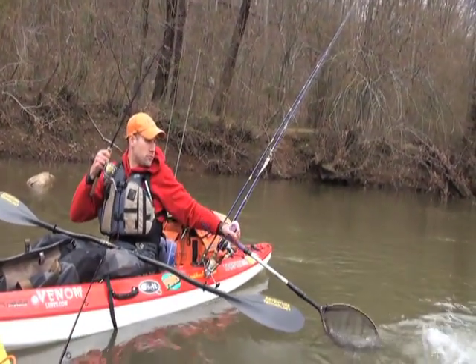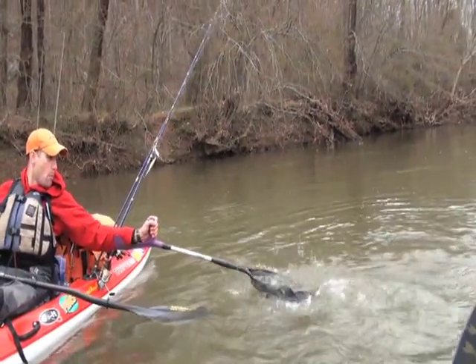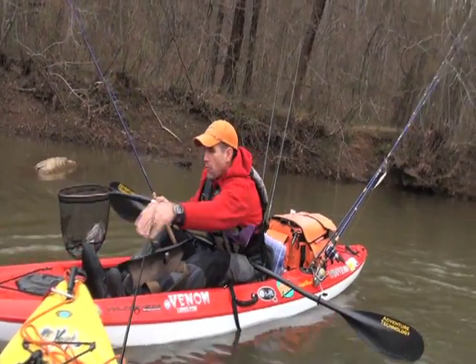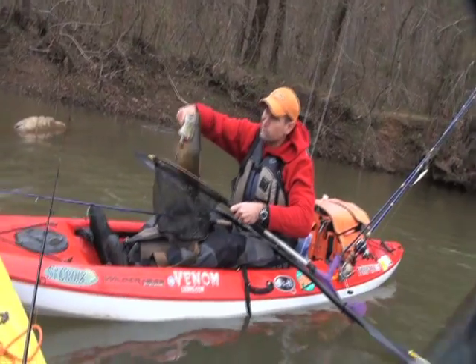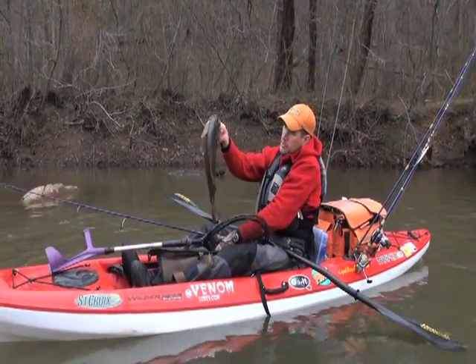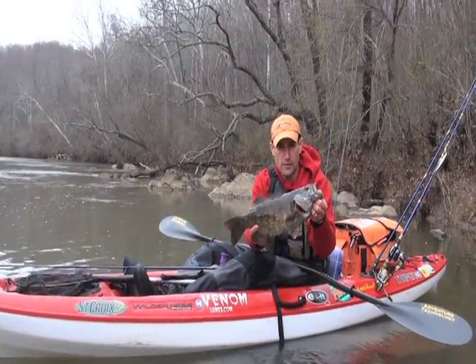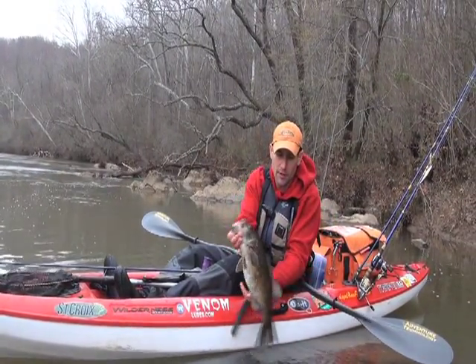There he is. He's nice. That's a nice late March smallmouth. We got a nice 4-pound, 2-ounce, 20-inch Rappahannock River smallmouth here. We'll go ahead and let him go.